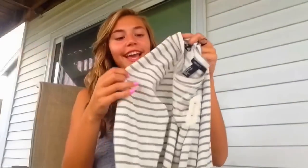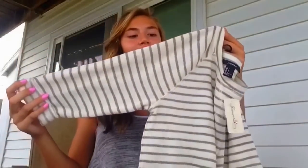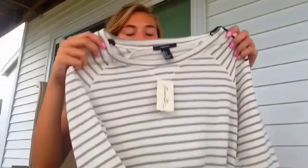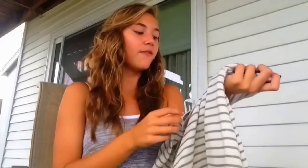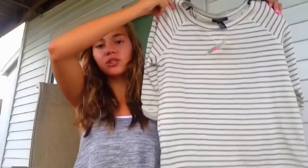I'll start with my local mall, where I only got one thing: this cream and gray three-quarter length sleeve sweater-ish shirt. It's like a thin sweater material, and I found it on the clearance rack for $9.99. I think it would just look cute with any pair of jeans, so I really liked that.